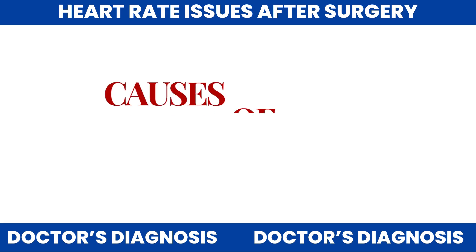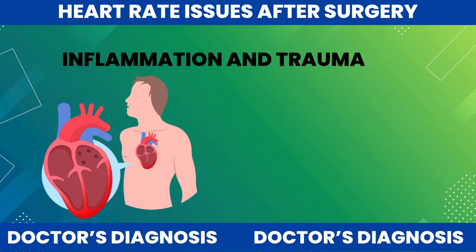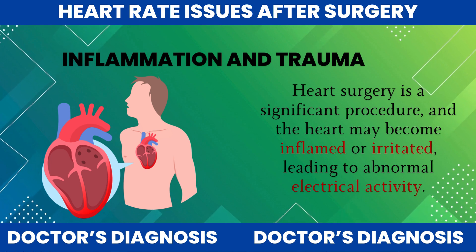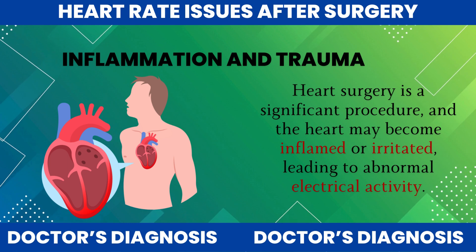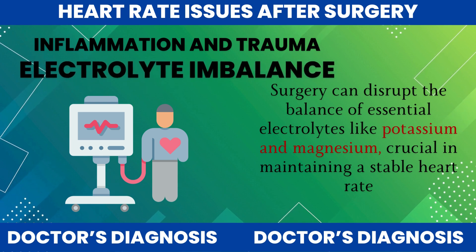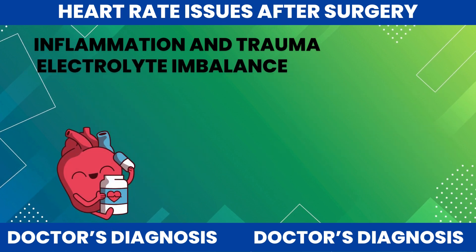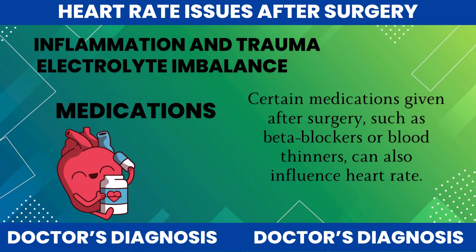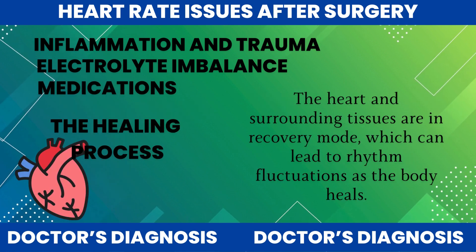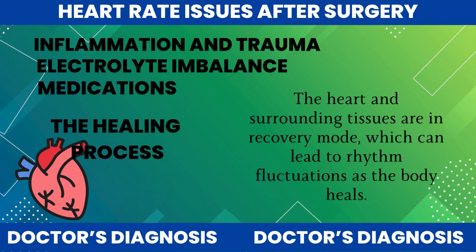But why does this happen? Several factors can cause post-surgical heart rate issues. Inflammation and trauma: heart surgery is a significant procedure, and the heart may become inflamed or irritated, leading to abnormal electrical activity. Electrolyte imbalance: surgery can disrupt the balance of essential electrolytes like potassium and magnesium, which are crucial in maintaining a stable heart rate. Medications: certain medications given after surgery, such as beta blockers or blood thinners, can also influence heart rate. And, of course, the healing process: the heart and surrounding tissues are in recovery mode, which can lead to rhythm fluctuations as the body heals.